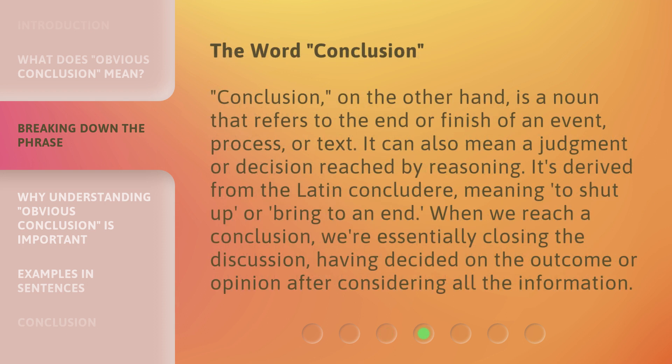The word 'conclusion', on the other hand, is a noun that refers to the end or finish of an event, process, or text. It can also mean a judgment or decision reached by reasoning. It's derived from the Latin 'concludere', meaning 'to shut up' or 'bring to an end'. When we reach a conclusion, we're essentially closing the discussion, having decided on the outcome or opinion after considering all the information.